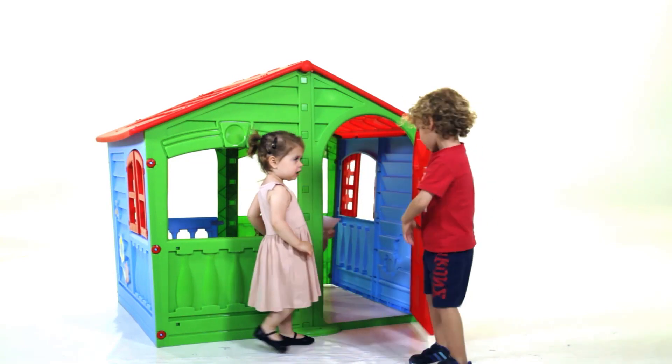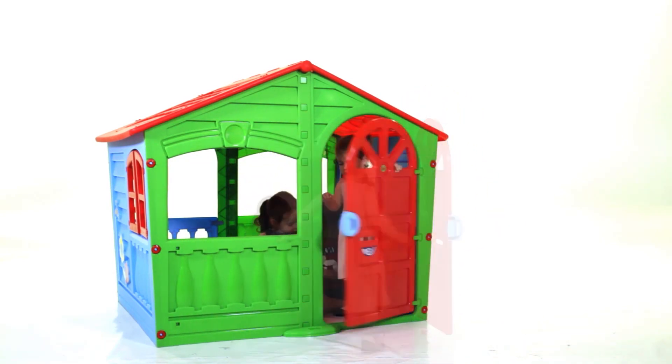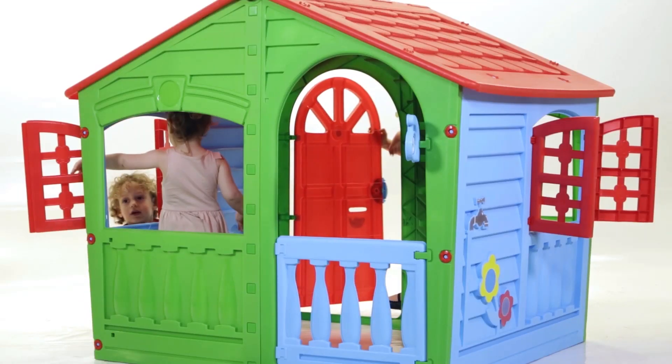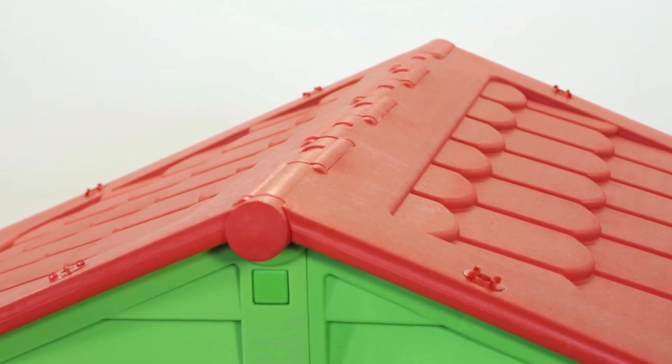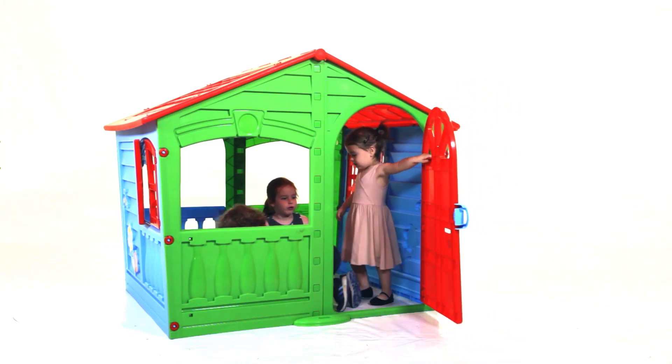And of course, a real front door that opens and closes soundly but is perfectly safe for use. All of the windows open to allow you to see your children playing, and the thatched roof gives the house a real homely feeling. Your kids will love the House of Fun from PalPlay.